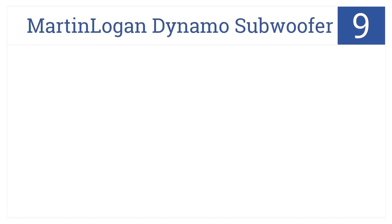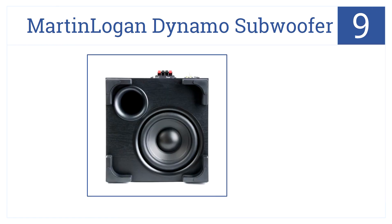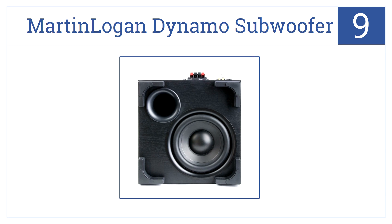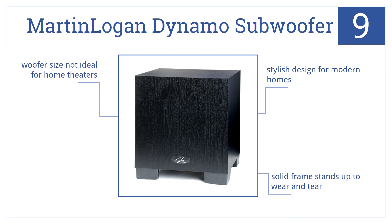At number 9, the Martin Logan Dynamo subwoofer makes listening to music seem like attending a live concert. Large controls are included for easy sound customization. This is a stylish design for modern homes, and its solid frame stands up to wear and tear. But the woofer size is not ideal for home theaters.